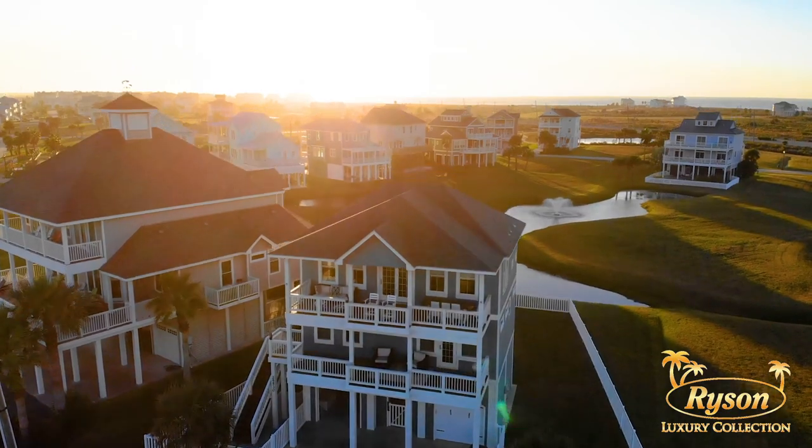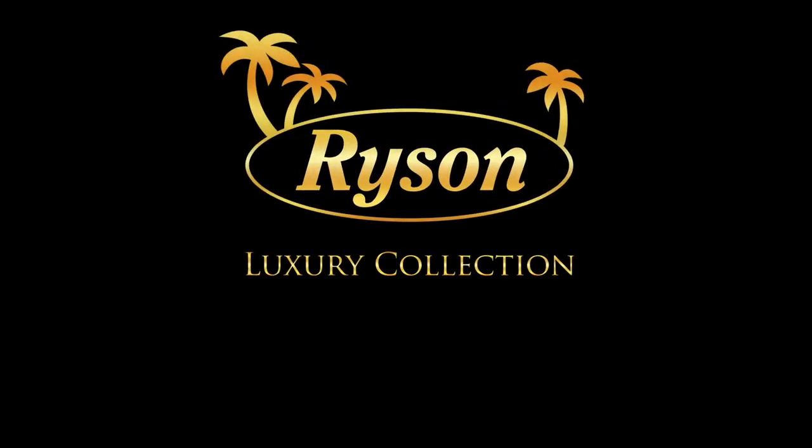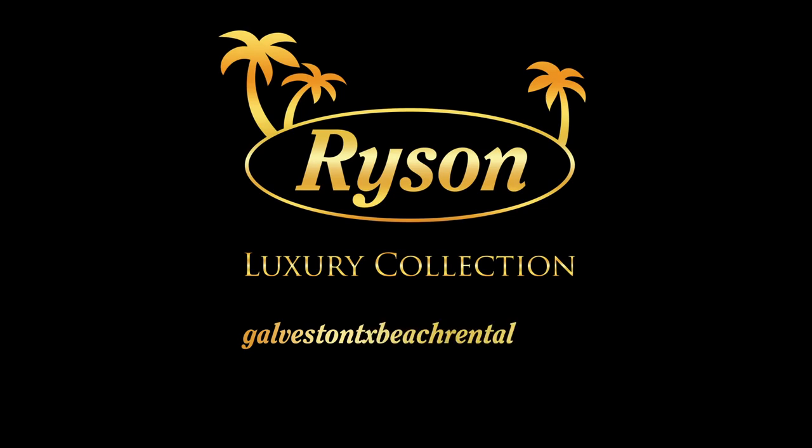Reserve your stay at Wine Down, one of our luxury vacation homes. For more details, visit the link in the description. To see more vacation rentals, walk-through videos, and all things vacationing on Galveston Island, visit the links here and subscribe.